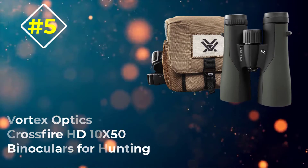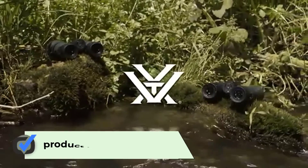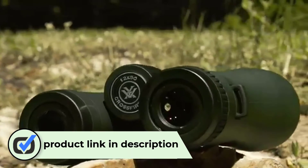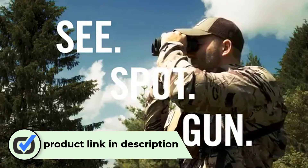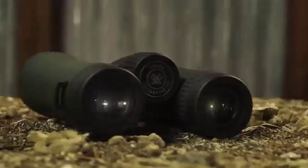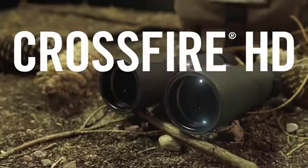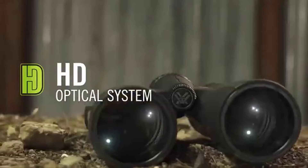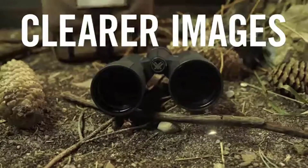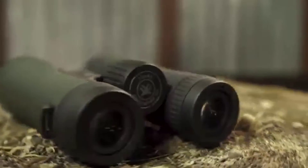Number five: Vortex Optics Crossfire HD 10x50 binoculars for hunting. Who said you can't get HD optics for under 200 bucks? The Vortex Optics Crossfire HD proves those skeptics wrong. This model has extra large 50mm objective lenses. You can expect exceptional low light usage, though the weight is 30.4 ounces — a little heavy, but the HD optics may be worth it.